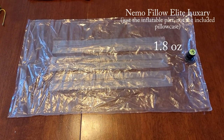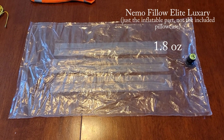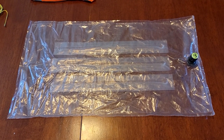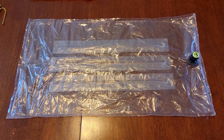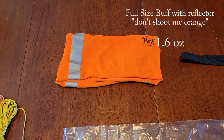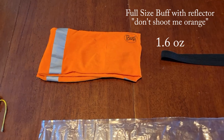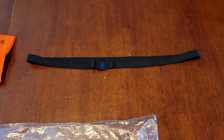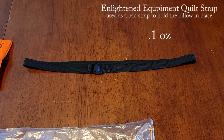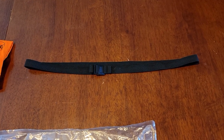My pillow is just the inside inflatable part of the Mimo Filo Elite XL pillow. Incorporated with that I also use my Buff in 'Don't Shoot Me Orange' with a reflective strip as a pillowcase, and a pad strap that came with one of my Enlightened Equipment quilts to keep the pillow in place.